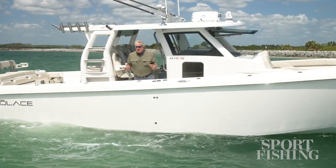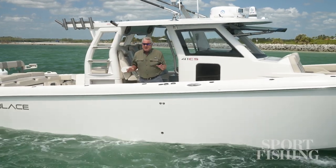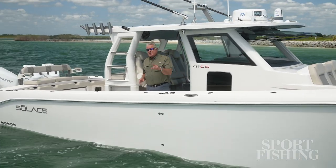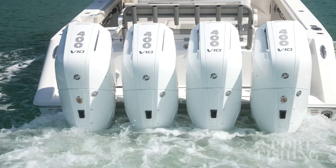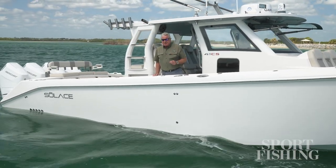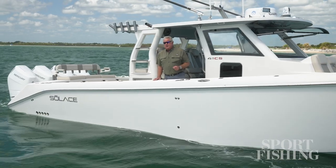The 41 CS has all the creature comforts you need on board to keep your crew and family happy and enjoying the water. It's ready to fish, ready to dive, and ready to explore the world, with some of the best performance we've found on a 41 center console. That's thanks to Mercury outboard power — their V10s, 1,600 horsepower. This boat is priced right in the marketplace in my opinion and you should take a look at it. I'm Randy Vance on the Solus 41 CS.